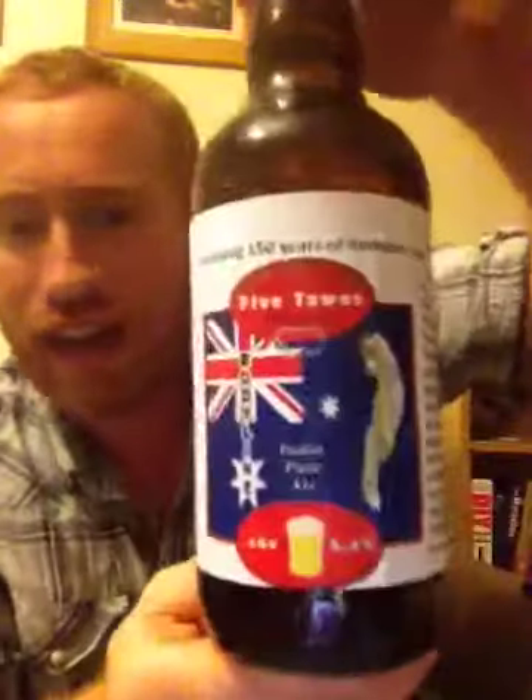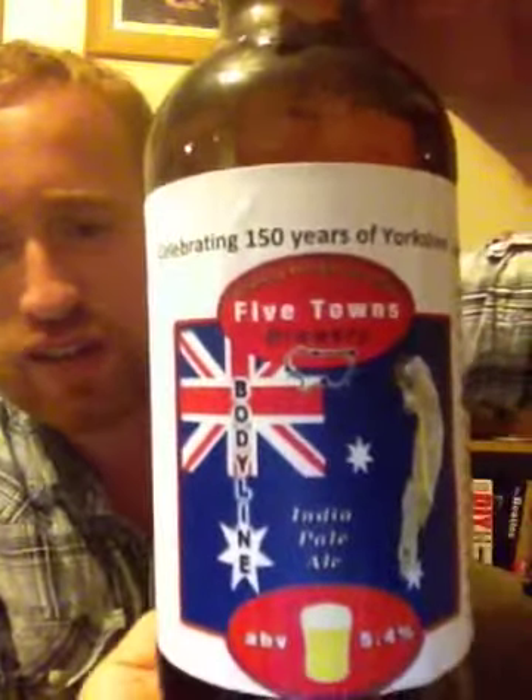Hey all and welcome to Real Ale of Britain. Tonight I've got a beer for you. This one comes from Five Towns Brewery, and it is their India Pale Ale coming out at 5.4% ABV.